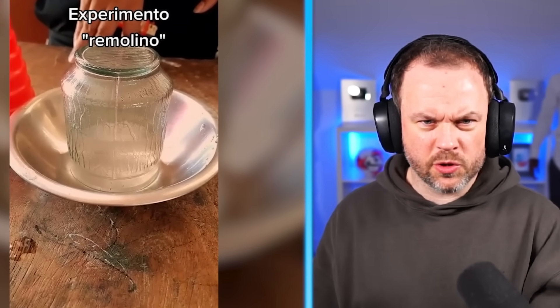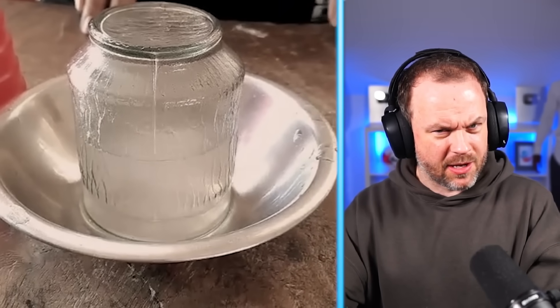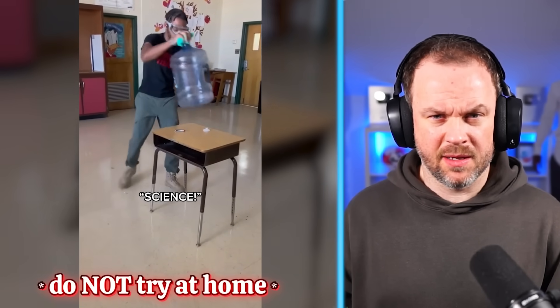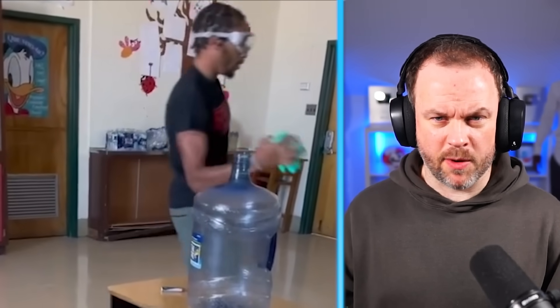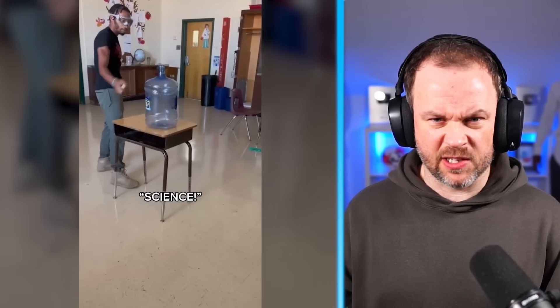It sucked all the water up! Wait a minute — they put something in there, I'm not sure what. Remember, don't try any of these, guys. Science. Look — he's got all the right protective gear. He obviously knows what he's doing. He's in a controlled environment. It's going to suck it up. Science rocks.